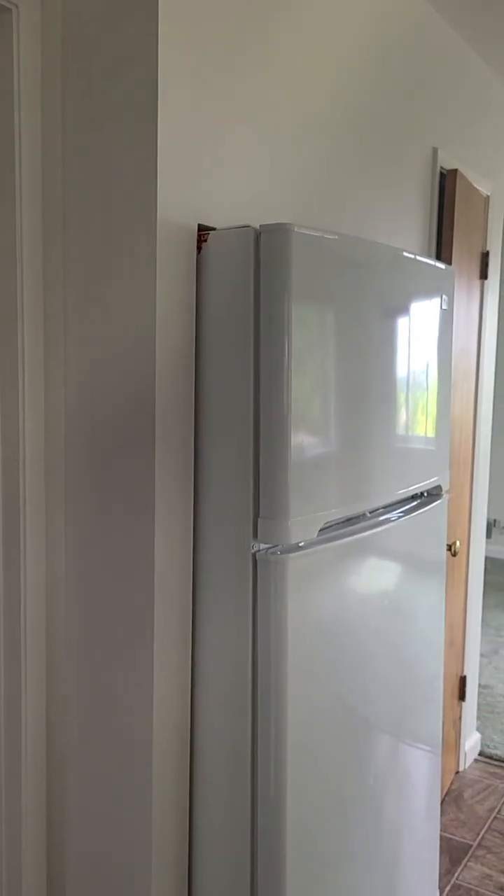I'm sure you could make that fridge space bigger — it's just the wall that backs up there.